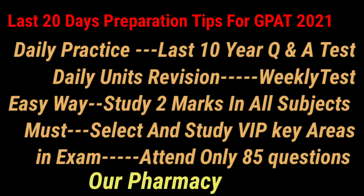Weekly tests should be written in a proper manner using the same mobile apps. Then select the important two-mark questions from the first year to final year B.Pharmacy syllabus, according to Tamil Nadu Dr. MGR Medical University. Collect all the answers for those two-mark questions.